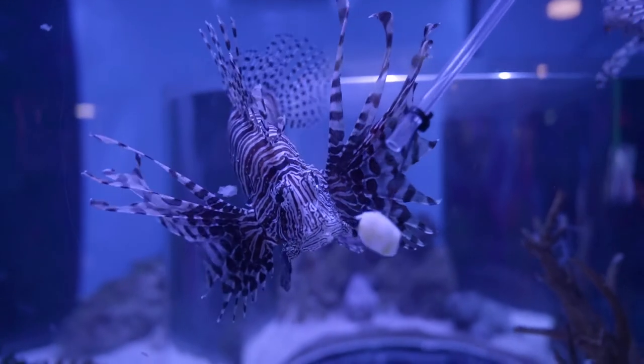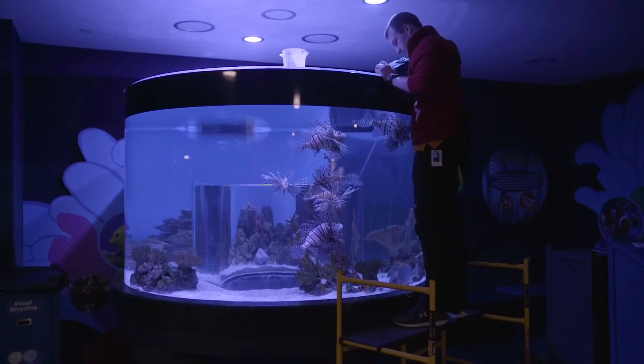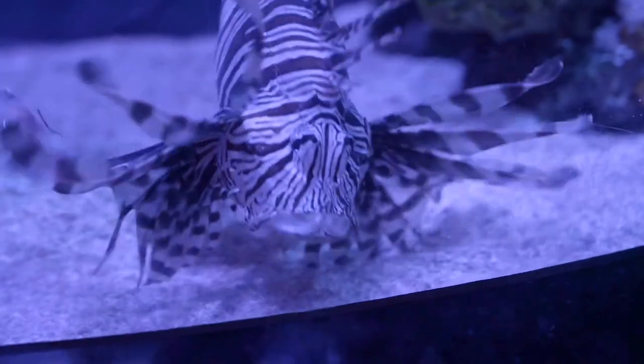These animals have a killer bite and move very quickly to catch their prey. Lionfish have been introduced as an invasive species to a lot of parts around the world. They pose a threat to fish that are naturally found in those habitats.